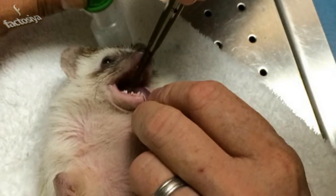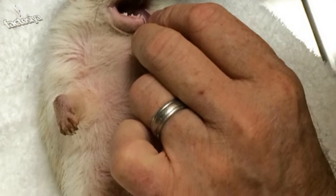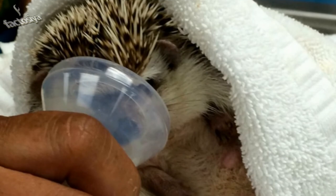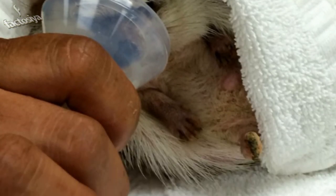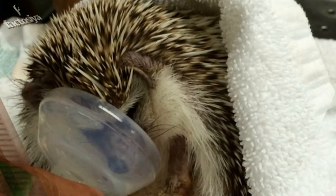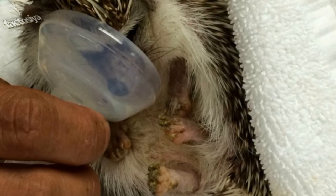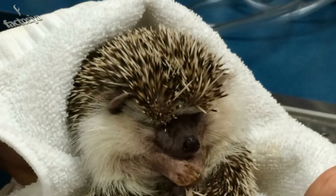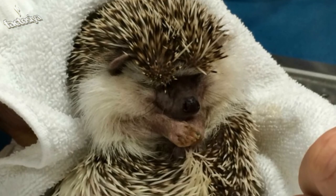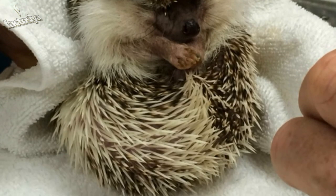He sure is cute. This delightfully chubby hedgehog had a great exam and is perfectly healthy, making his human happy. They are best buds and Benny deserves a good owner. This little hedgehog being placed in the little cup, not knowing what was going on, was absolutely adorable. Poor little guy, but it was all for a good reason to make sure he has a happy, healthy life. Thanks for looking out for little Benny.